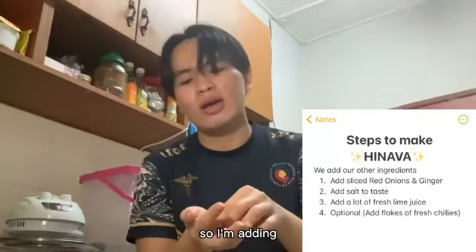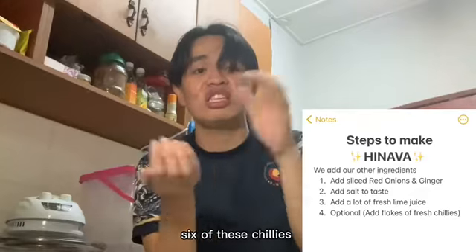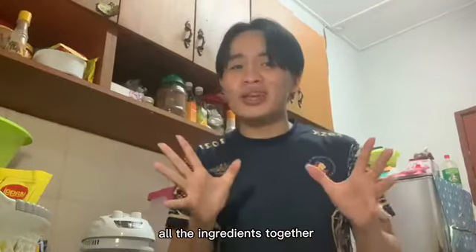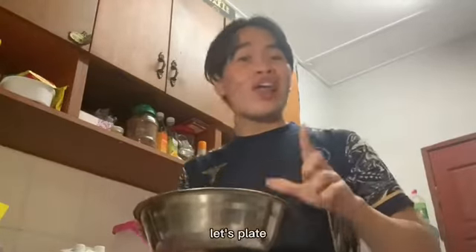The next step is optional, so I'm adding six of these to the bowl. Now we mix all the ingredients together. Done with the mixing, so right now let's plate it up.